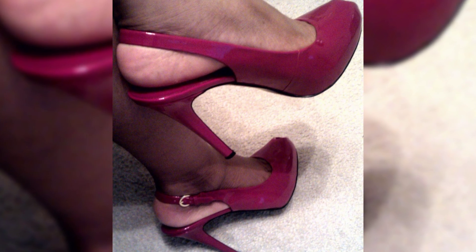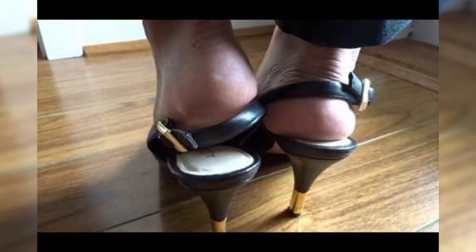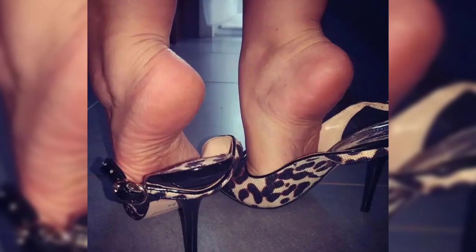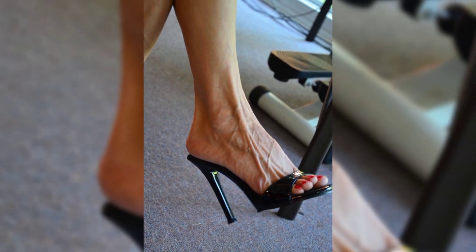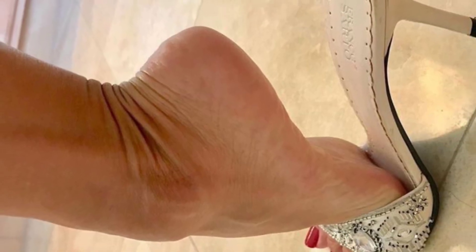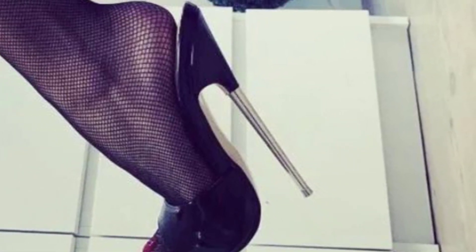High heels can simply elevate any outfit. Pair them with a little black dress for a classic, sophisticated look, or wear them with jeans and a blouse for a more casual style. The possibilities are endless.